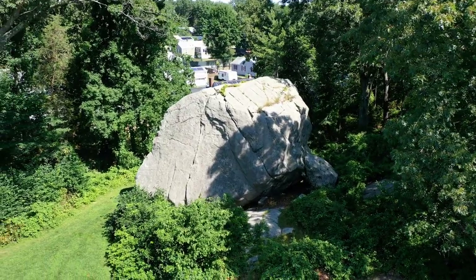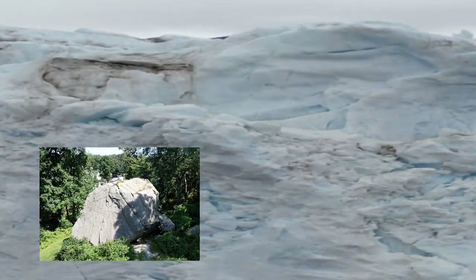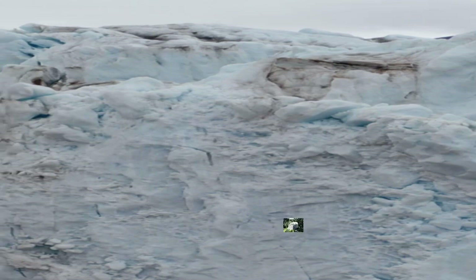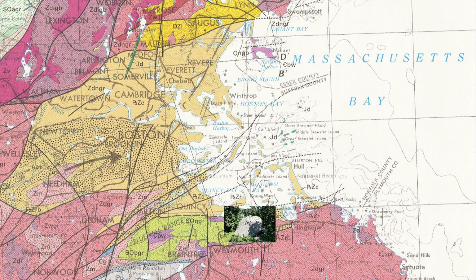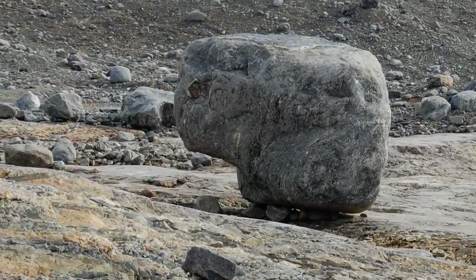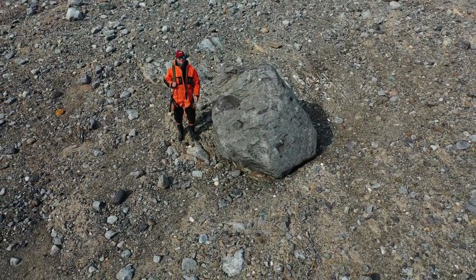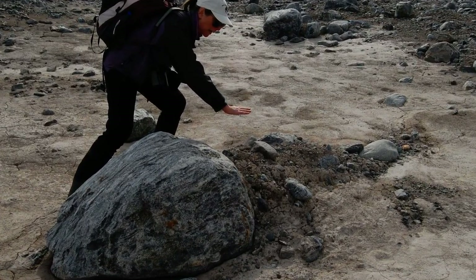Seeing such a large boulder gives you a sense of the immense power of a glacier. As big as Big House Rock is, it would be minuscule compared to the 5,000 feet of ice that blanketed this area, so it's not so far-fetched to think that it could have been moved that far. Scientists can also use a technique known as cosmogenic dating, which uses exposure to high energy particles from outer space to infer when rocks became exposed at the surface. This can help estimate the age at which glaciers covered a particular place.